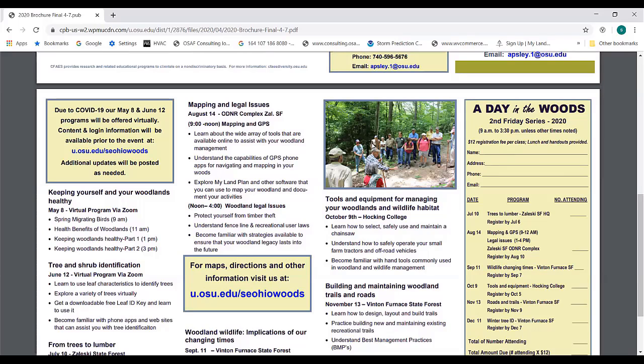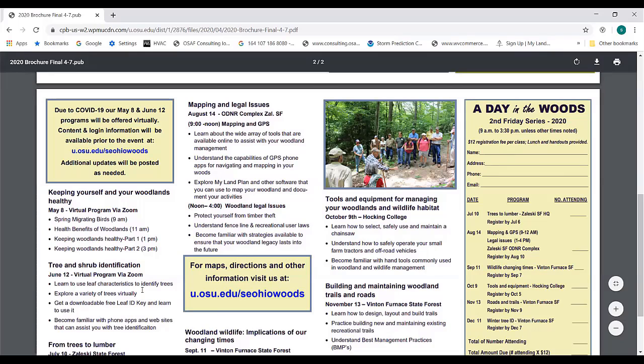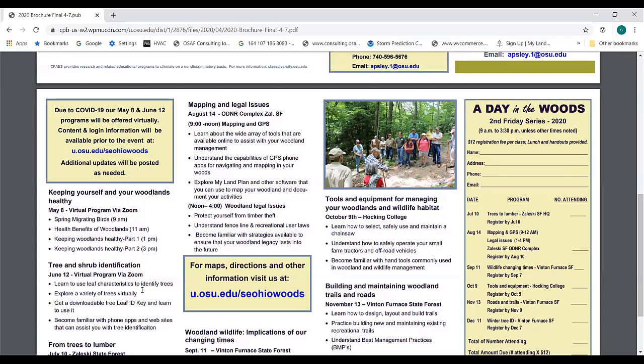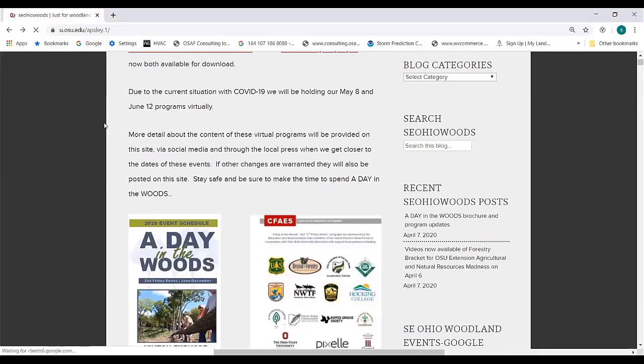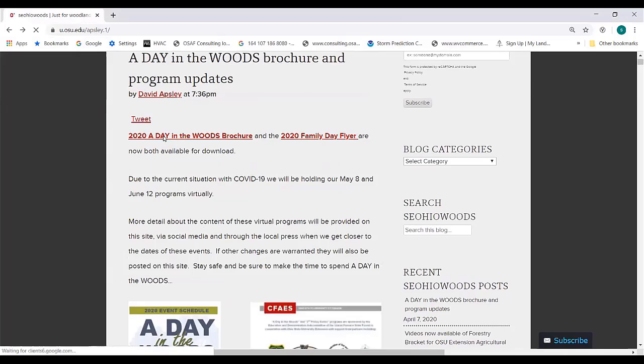In June, we're going to do Tree ID virtually and bring in some guest speakers to help with that. We've twisted it a little bit — we'll maybe focus more on websites and things you can do to assist, and probably pull in some short videos and photography to help. Hopefully the rest of the Day in the Woods program will be back to normal after that. The brochure is downloadable — you click on the link, and there's a flyer for our Family Day in the Woods program taking place in September, intended to be printed and inserted into the brochure.